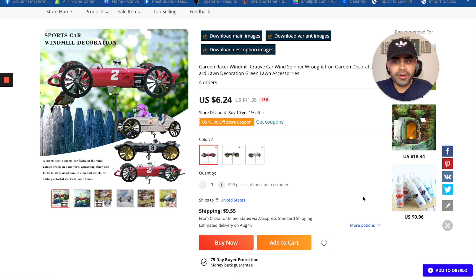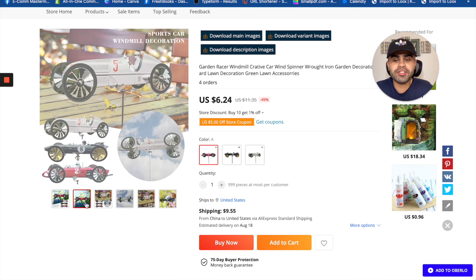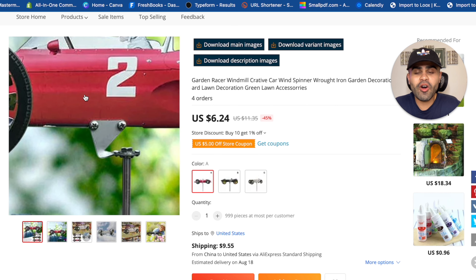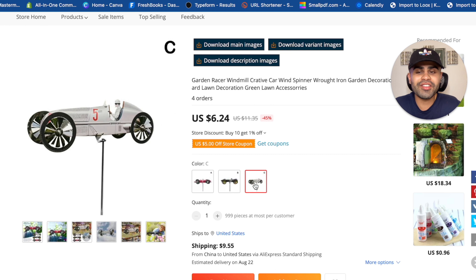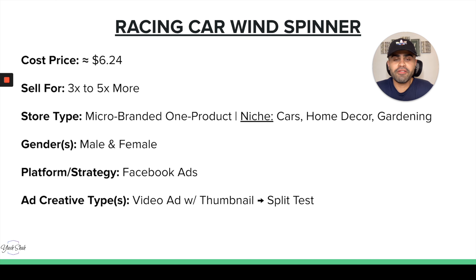The racing carbon spinner is also really cool — people can put this in their backyards, front porch, back porch, or patio. It's basically like a 3D racing car windmill that spins when it's windy. It comes in three different styles and variants, so you can give people options, or better yet bundle two or three to increase your AOV. The cost price is $6.24 per unit and you can sell it for three to five times more.